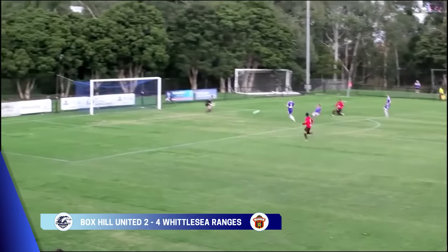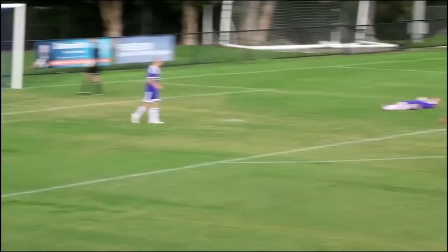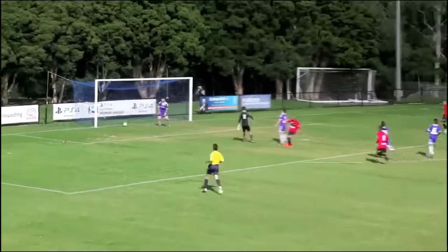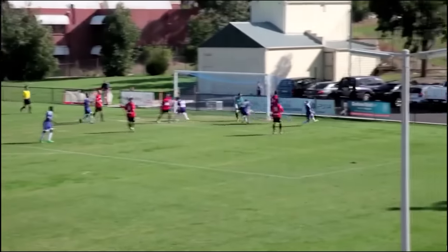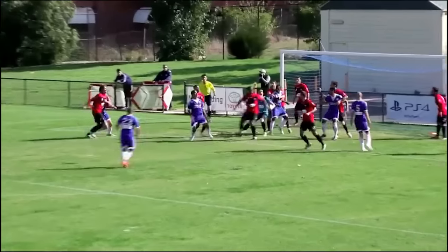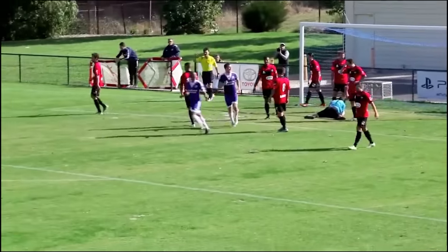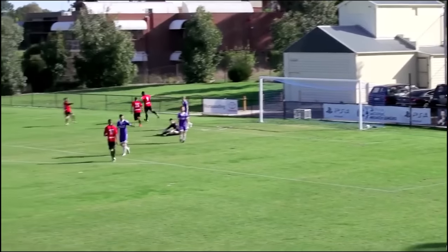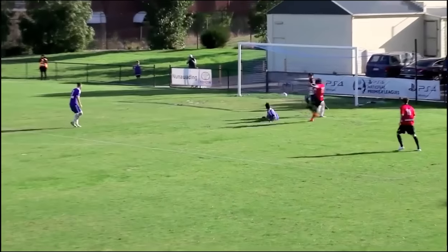Whittlesea Rangers' free-scoring form continued when George Sleffendorfis needed just four minutes to net the opener away at Box Hill. And it was a flying start when Attila Roffley made it two just after the quarter hour. But Box Hill hit back — Alex Schroen netting from a tight angle at a set-piece, and Box Hill were level by half-time when Kobe Bahein rose highest to make it 2-2. But parity did not last long, Offley playing through Sleffendorfis early in the second half, and the points were sealed when Offley completed his double in the 89th minute.